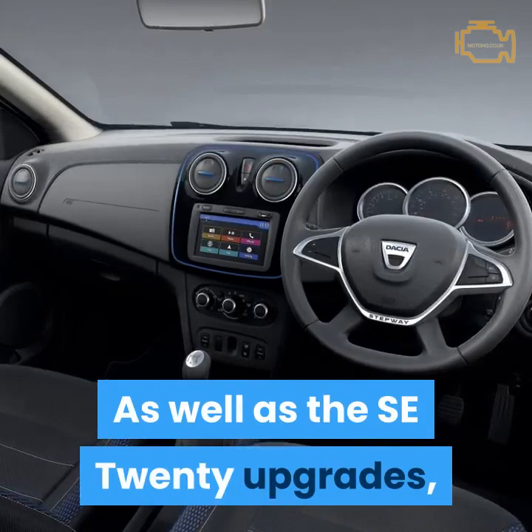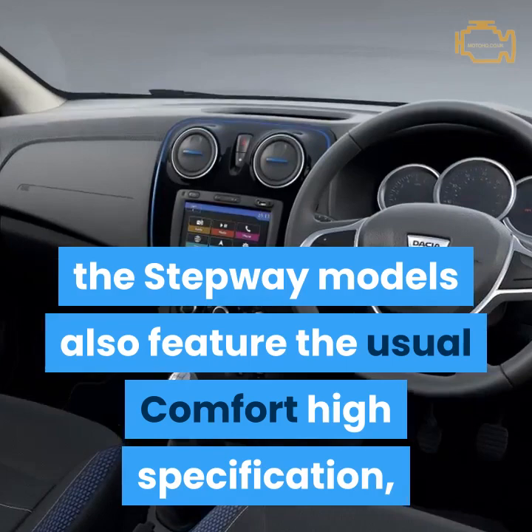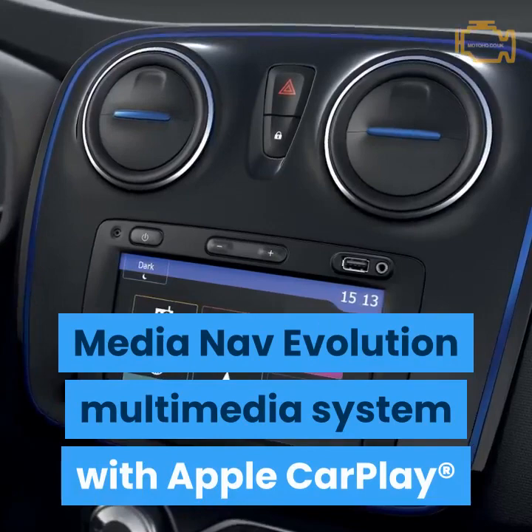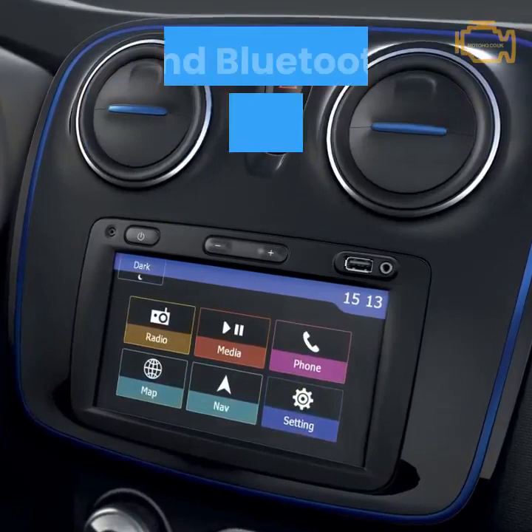As well as the SE20 upgrades, the Stepway models also feature the usual comfort high specification, which includes a soft-feel steering wheel, air conditioning, Media Nav Evolution multimedia system with Apple CarPlay and Android Auto, DAB radio and Bluetooth connectivity, rear parking sensors, cruise control and speed limiter.